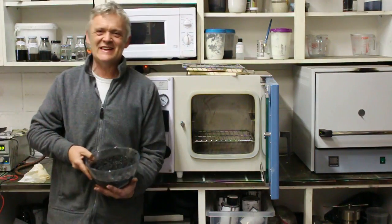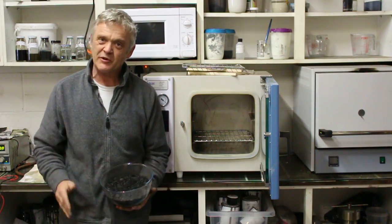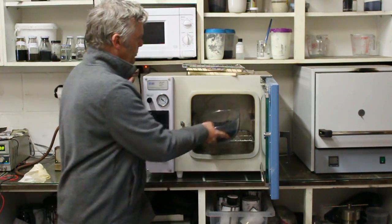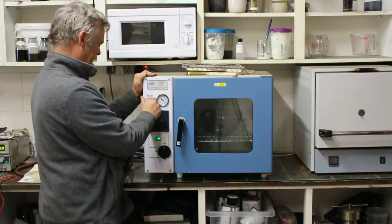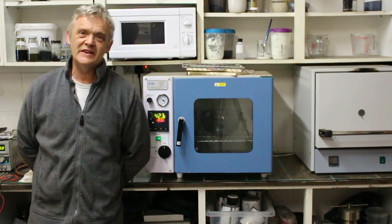We're back from our field trip and here's our randomly picked sample off the spoil heap — it's a bit damp because we just pulled it off the spoil heap. So the first thing to do is to dry it and we'll give it a couple of hours in the vacuum oven, which should dry that out nicely. We've set that to 80 degrees and we'll give that a couple of hours.